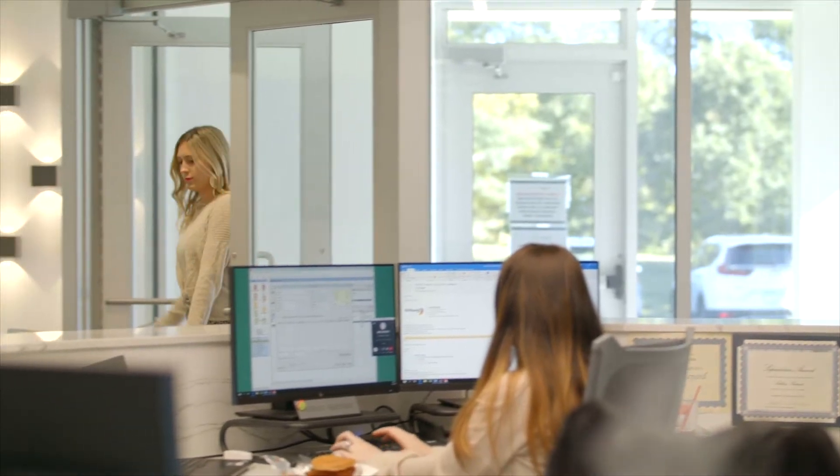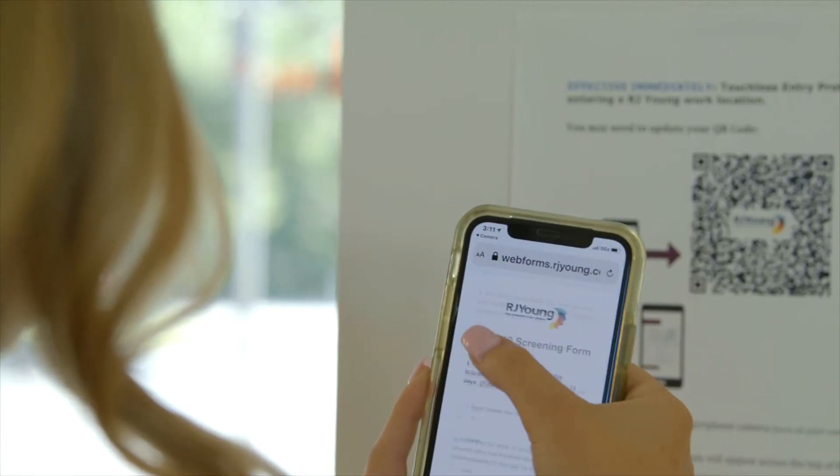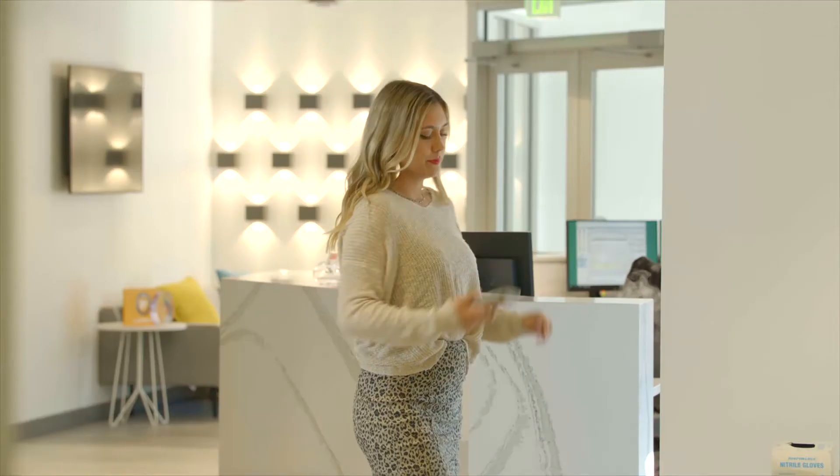Temperature kiosks are also necessary in today's workplaces and businesses. Ours pairs with a database accessed through a QR code that will help you monitor your team members and visitors' temperatures. From there, that critical information will be logged for tracing needs.